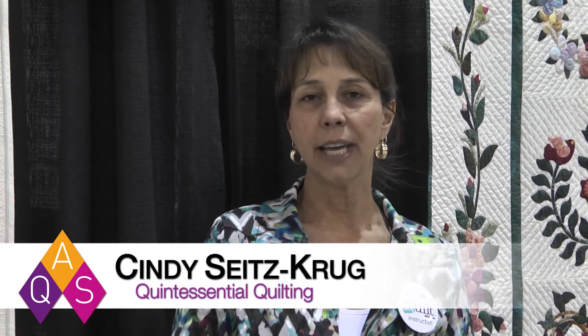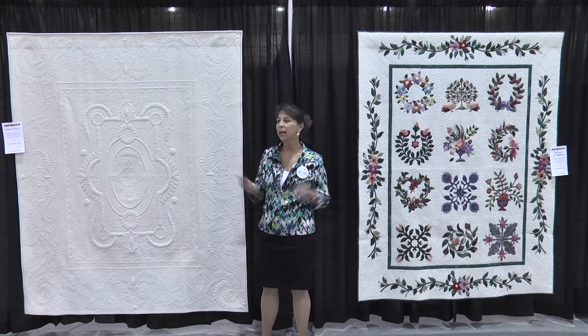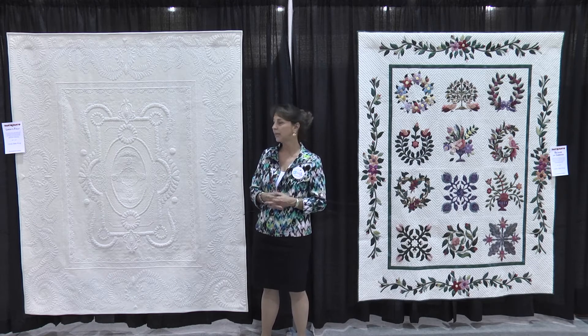Hi, my name is Cindy Seitz-Krug and I'm a teacher for AQS. We are at the Phoenix Quilt Week event and I have a special exhibit this week. I have 31 of my quilts here and the exhibit is called Quintessential Quilting, and these are just a couple of the quilts here that I'm exhibiting.